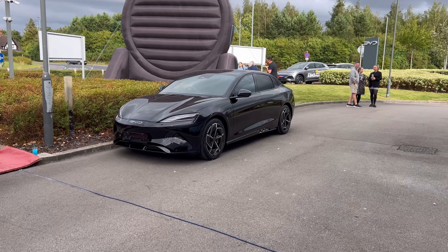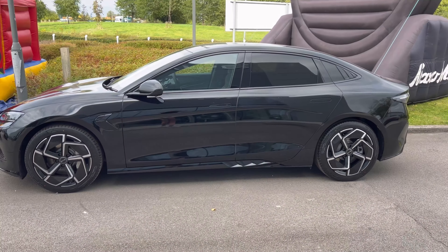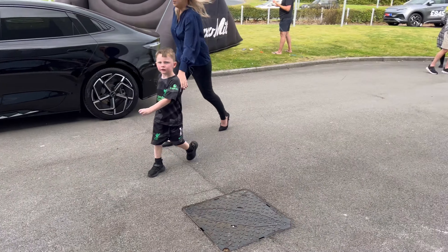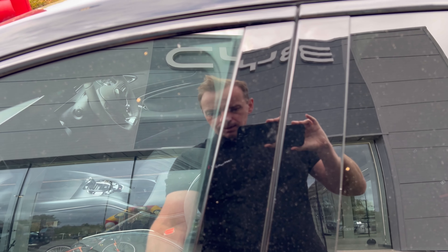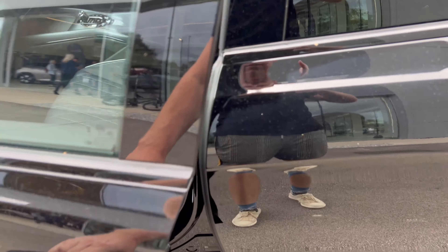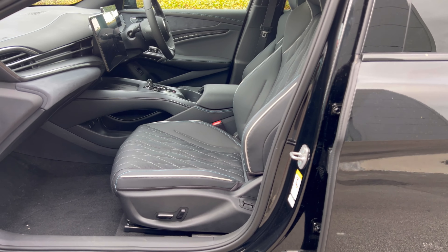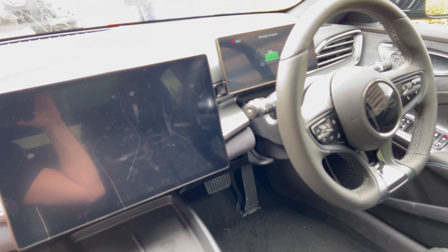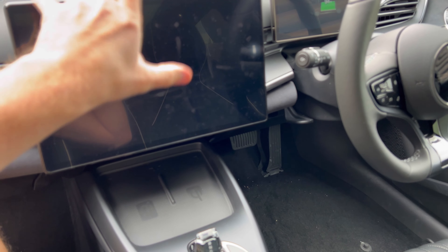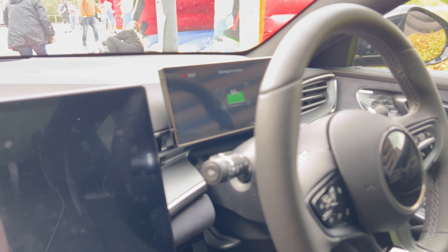Here's the BYD Seal. This car has really impressed me because most people buy a Tesla Model 3, and having driven a Tesla Model 3, I find this car is in a different league. You push the button and the door handle pops out. The interior on the BYD is far superior to a Tesla Model 3 — I think the Tesla Model 3's interior quality is really bad. This feels more like a car. The screen here can be in landscape or rotated to portrait.